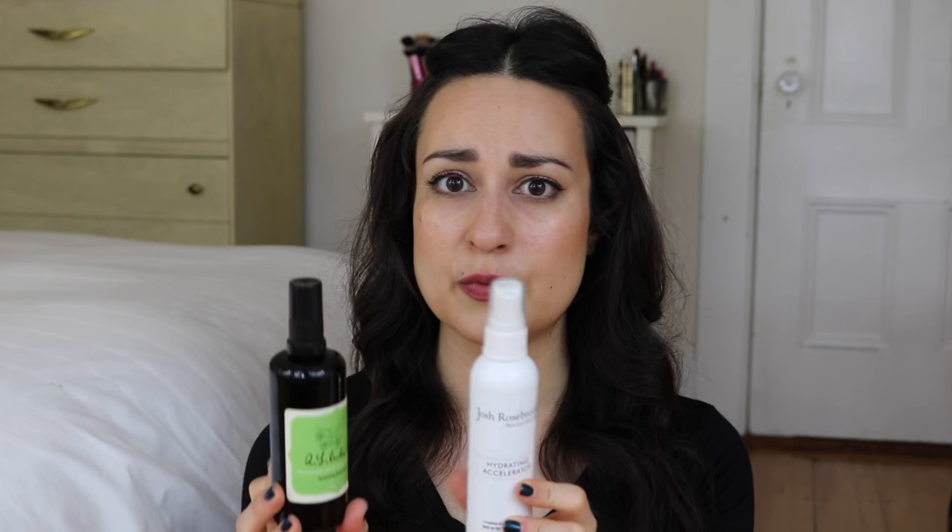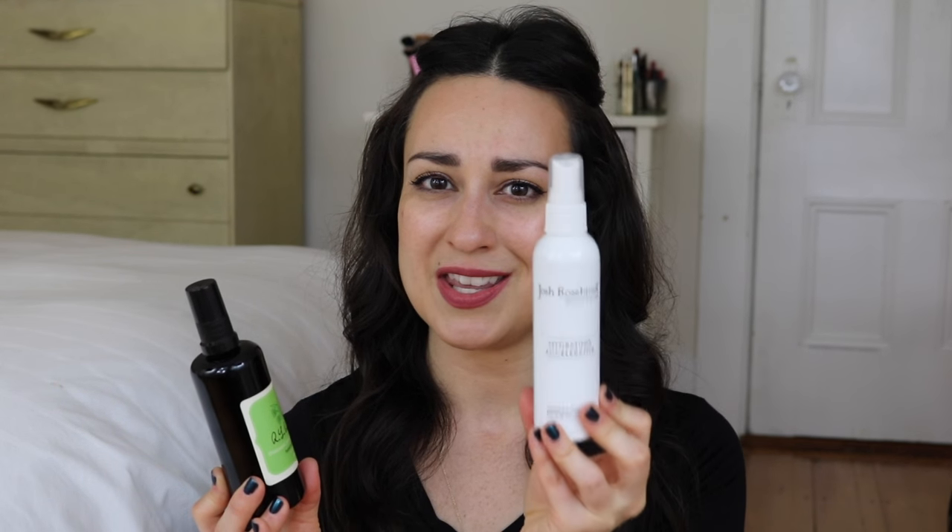The one that's not quite empty but very close is the RL Linden and Company Thousand Petal Beautifying Mist, which I think was in my last favorites video. It's super floral, and I'm not normally a super floral person, but I love this product. It took me forever to get through it and I've enjoyed it the entire time. It's very similar to the Tata Harper Hydrating Floral Essence. It's a perfectly fine toner that preps the skin for product, but it wasn't as moisturizing as the Josh Rosebrook. Overall I would repurchase both, but the Josh Rosebrook ekes out ahead on performance.